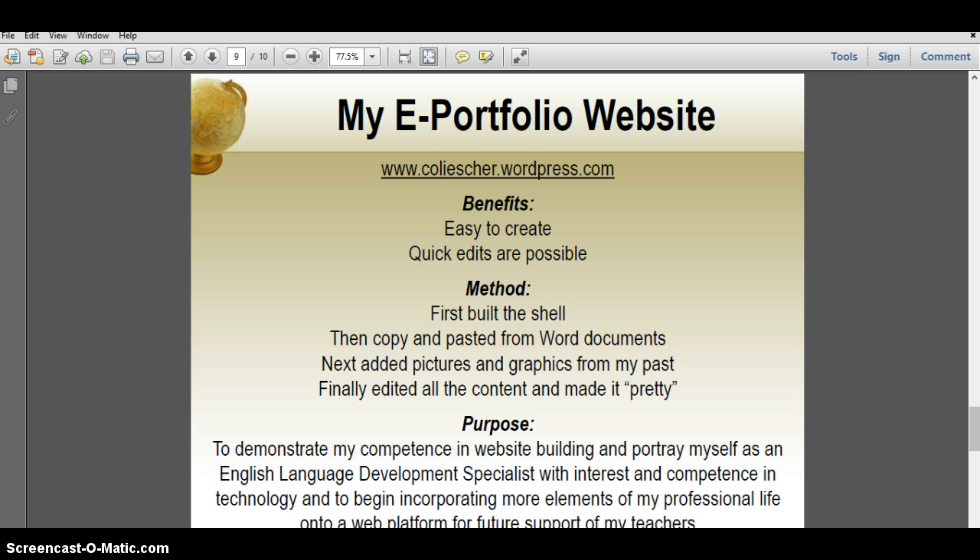I built my site at first by putting in the headings and the pages as a shell, and then I filled in everything that I had by copying and pasting out of the Word documents I had started with — the lesson plans and the philosophy of teaching — and I'd already created a lot of that, so I just added it in.